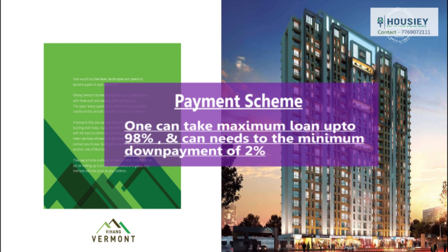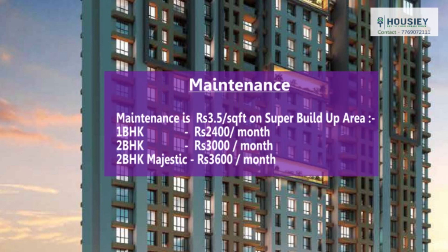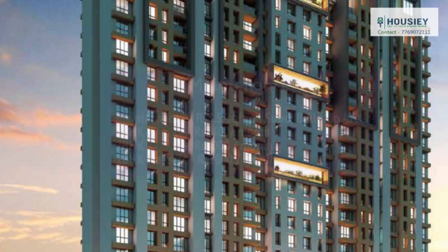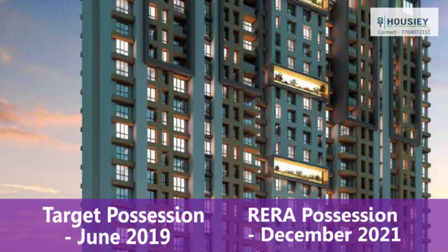Coming to the payment scheme, you can take a maximum loan of up to 98%, with a minimum down payment of just 2%. Regarding maintenance charges, it is Rs. 3.5 per square foot on super built-up area — 1 BHK is Rs. 2,400 per month, 2 BHK is Rs. 3,000 per month, and 2 BHK Majestic is Rs. 3,600 per month. The target possession date is June 2019 and RERA possession is December 2021.